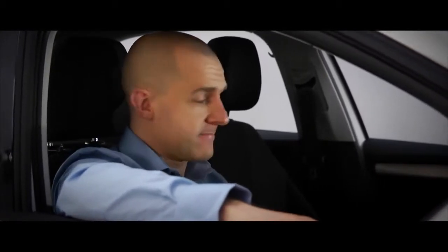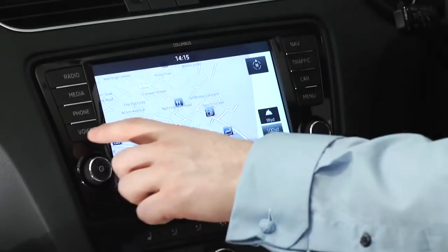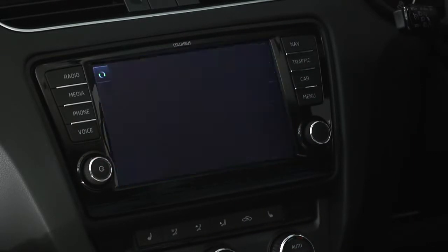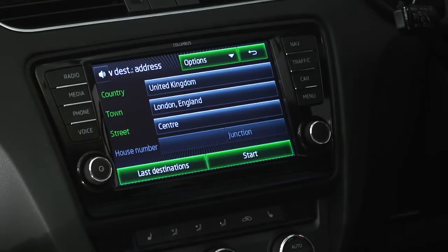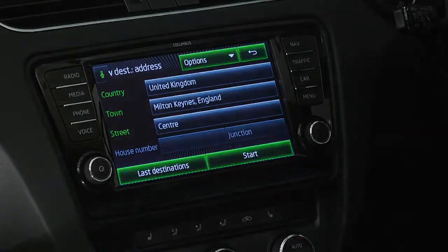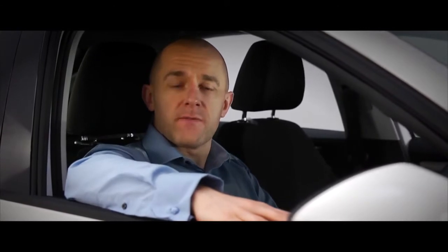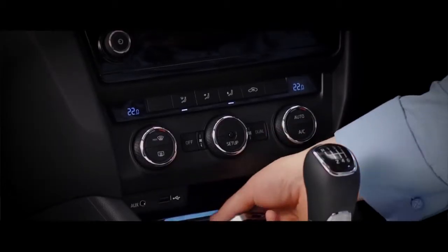You can even use the address from a contact on your phone. New destination — please say the complete address starting with the town. Milton Keynes. As well as SatNav, you can also operate your phone hands-free through voice control.